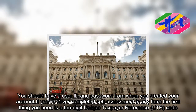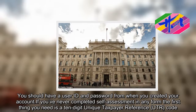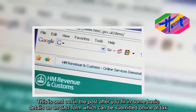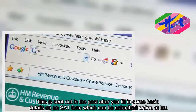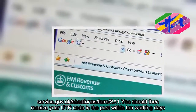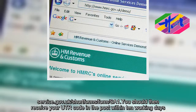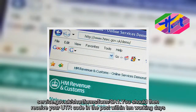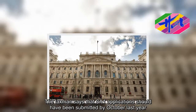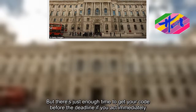If you've never completed self-assessment in any form, the first thing you need is a 10-digit unique taxpayer reference code. This is sent out in the post after you fill in some basic details on an SA1 form, which can be submitted online at TaxService.gov.uk/short-forms/form-SA1. You should then receive your UTR code in the post within 10 working days. The taxman says that SA1 applications should have been submitted by October last year, but there's just enough time to get your code before the deadline if you act immediately.